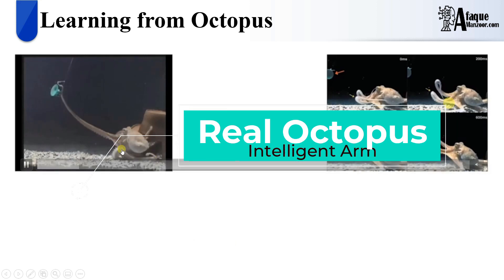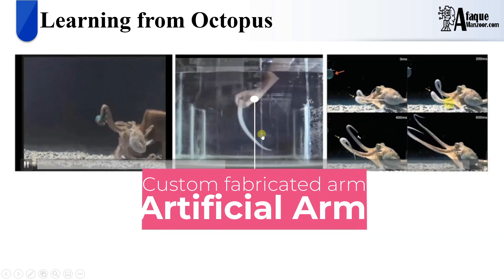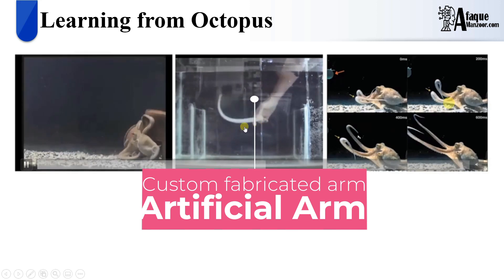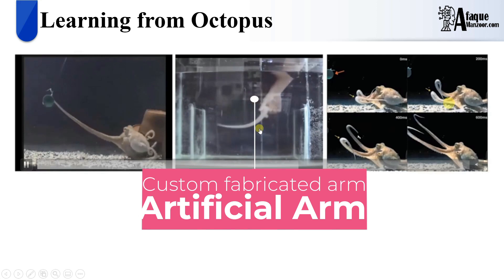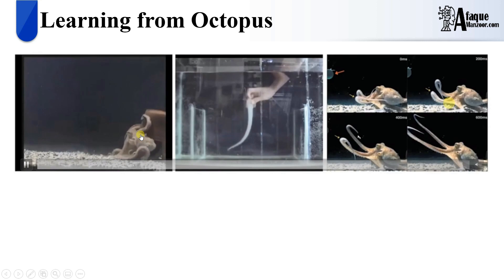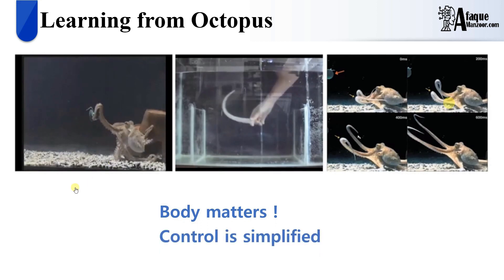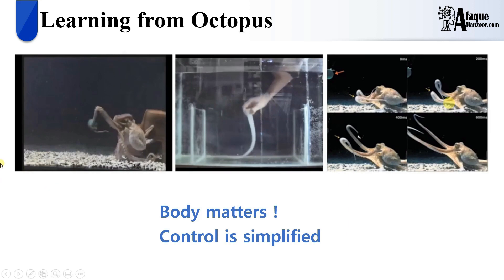An example we can learn from is the octopus. You can see here the arm of an octopus — once inside water, it interacts with objects very smoothly without taking signals from its brain. Similarly, here we have a custom-designed, silicone-fabricated arm of an octopus. Once put inside water, it interacts with different objects very smoothly, quite similar to the natural octopus arm. This means that body really matters, and hence control is simplified because we don't put more burden on the central processor — rather, individual parts can be designed using smart functional materials.